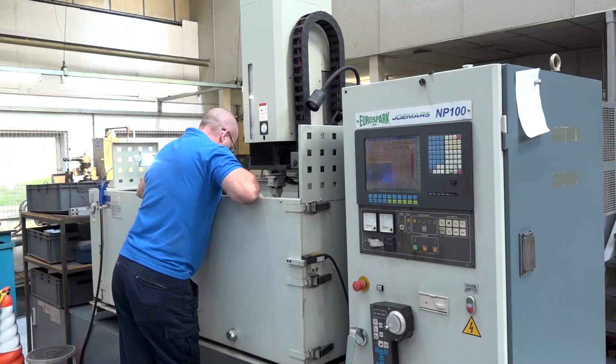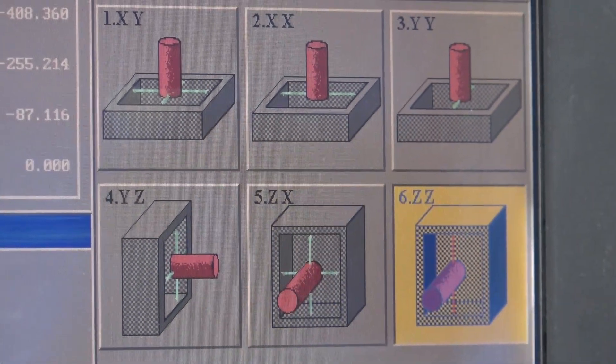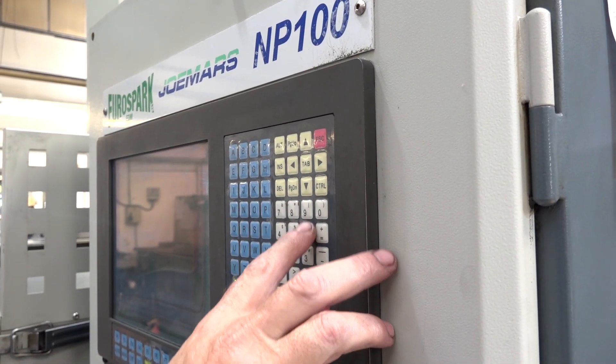We've never had a problem. I can honestly say I don't believe we've had an engineer out to fix that machine. The pricing — we really got a lot of bang for our buck with that machine; it allowed us to do some very large components at a very reasonable price. If I was buying another machine, Joe Mars and EuroSpark would most definitely be on the list of companies I'd be considering.